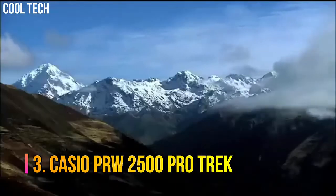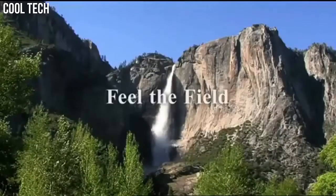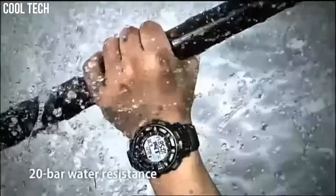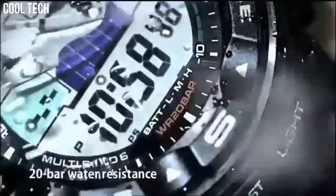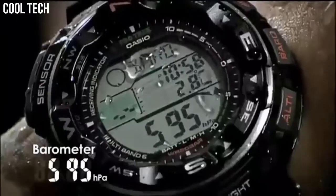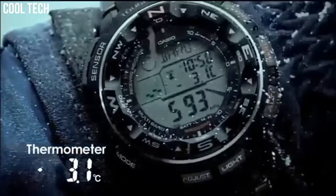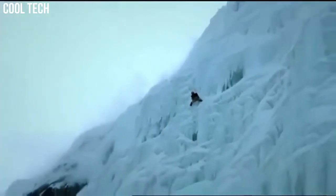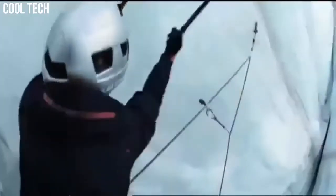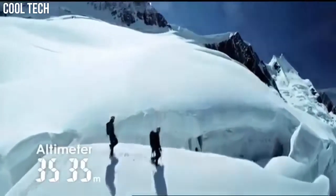Number 3: Casio PRW2500 ProTrek. Tough solar power, multi-band atomic timekeeping, 200 m water resistant, digital compass, altimeter, altimeter memory, barometer, and thermometer. For easy viewing of triple sensor data such as direction, atmospheric pressure, temperature, altitude, and even tide and moon data, a duplex LCD display and full-auto EL backlight are employed. Bezel material: Aluminum. Bezel function: Bidirectional. Calendar: Day, date, month. Special features: Chronograph, depth measurement, light, radio controlled, and timer.